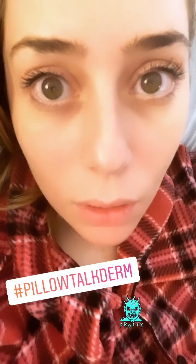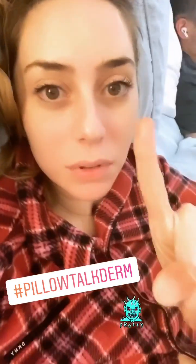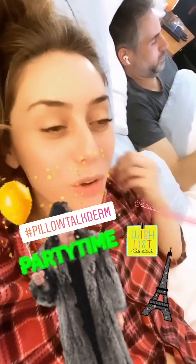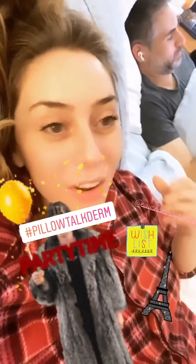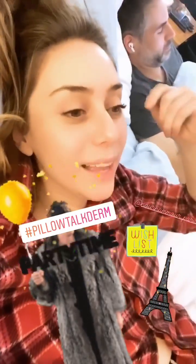Is it freezing where you are? Because it is so cold here. I wish I brought my faux fur red coat by my friend Noor — I'll tag her. While I'm wishing, screw it — I wish I were wearing that coat while walking down the streets of Paris.